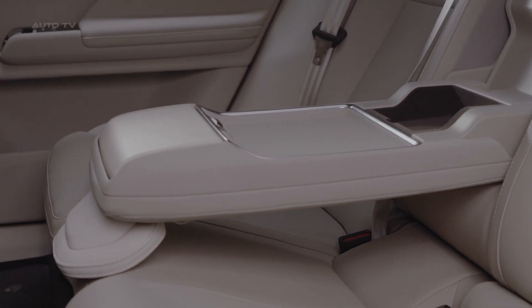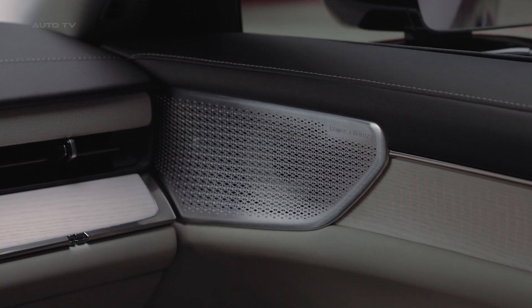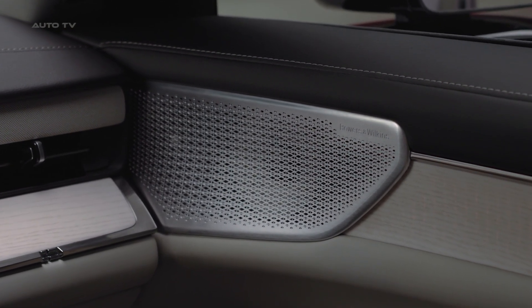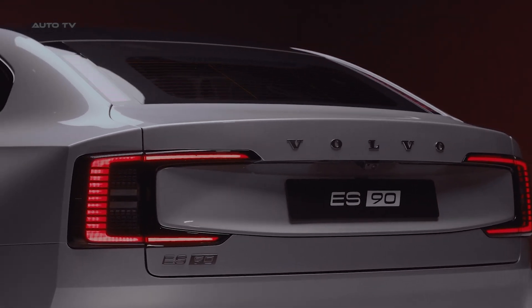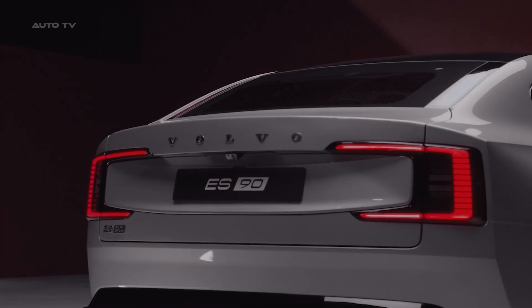The Volvo ES90 isn't just another electric car. It's a bold statement that the future doesn't need to fit into traditional categories. It's practical without being boring, luxurious without being ostentatious, and powerful without sacrificing efficiency. Volvo hasn't just built a new car — they've created an entirely new approach to what a premium electric vehicle can be.